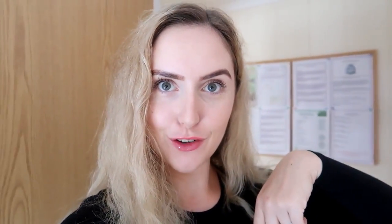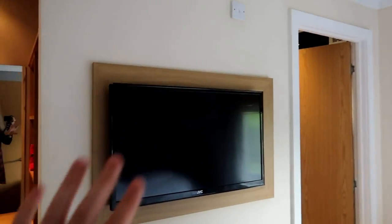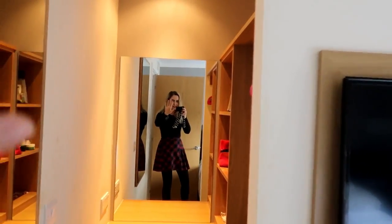Now we've got to be quiet because Lucy's in bed, but I'll show you this side of the lodge. You've got all the information here, which is really nice. And now this is our bedroom. We've got a nice double bed, TV which the girls are obsessing with, and a little dressing room area.